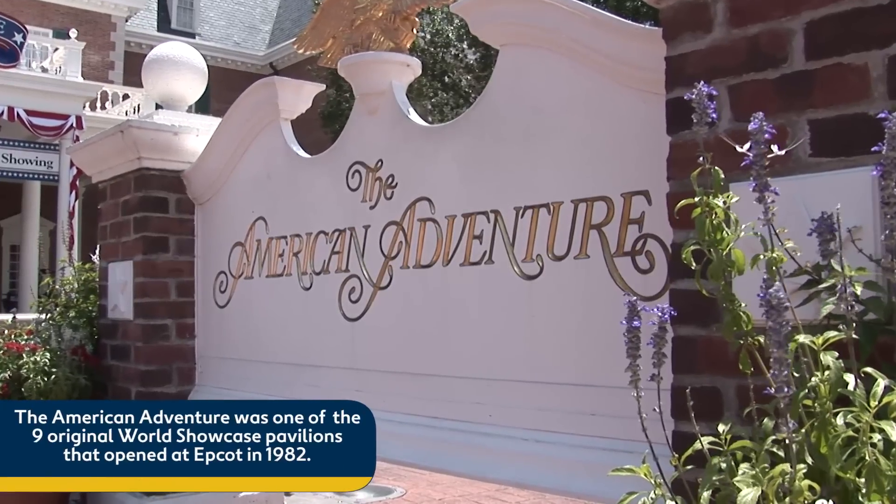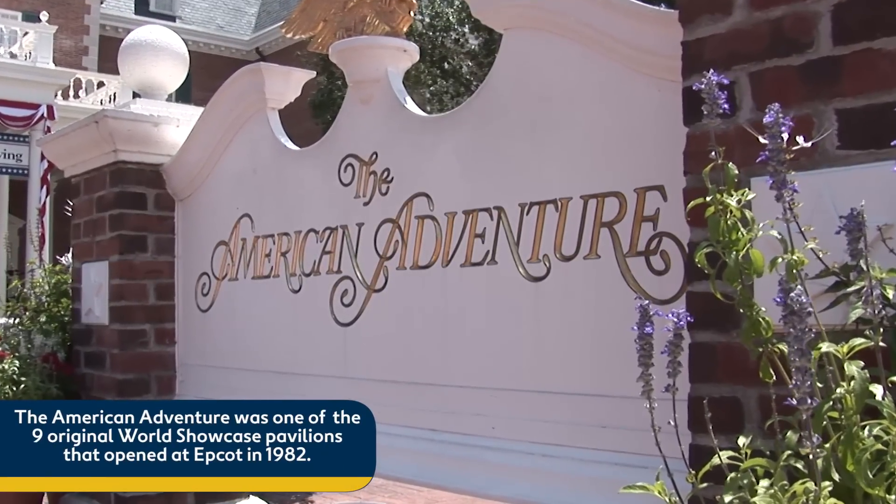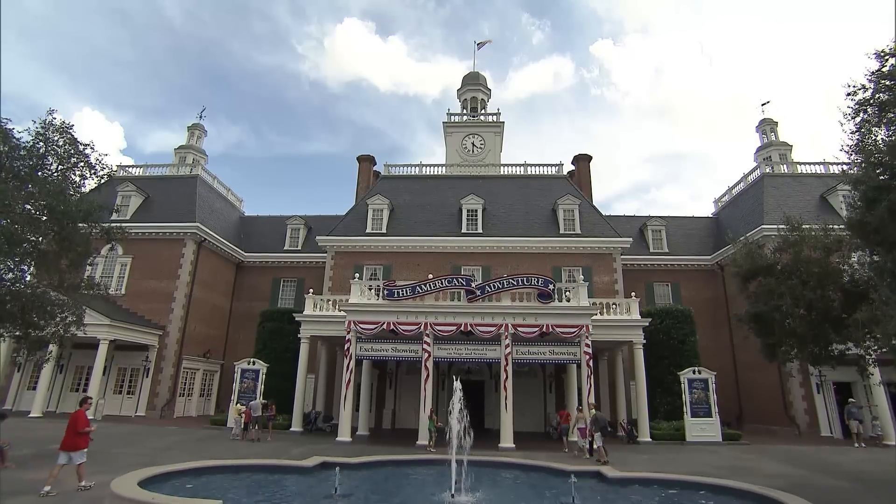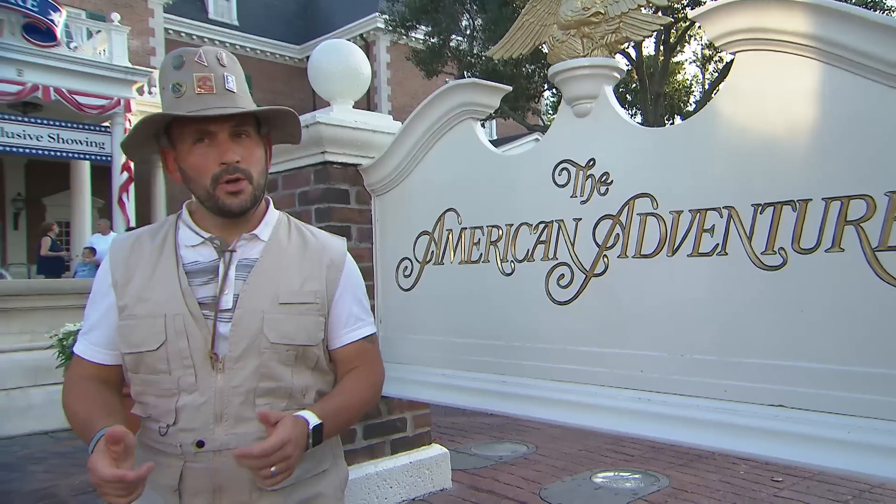But at the American Adventure Pavilion at Epcot, this effect is done in reverse. Here, a larger building is made to appear shorter to fit with the area's colonial style. Do I look shorter to you?